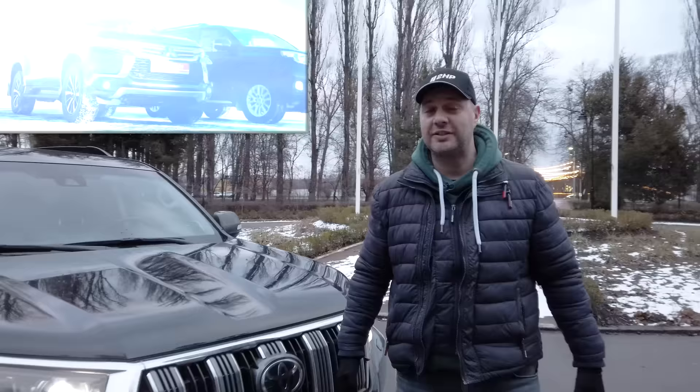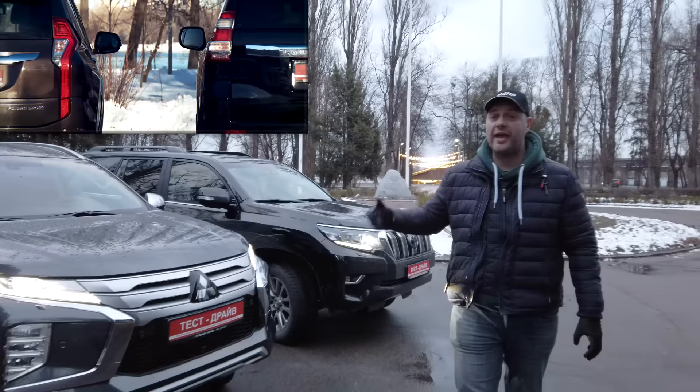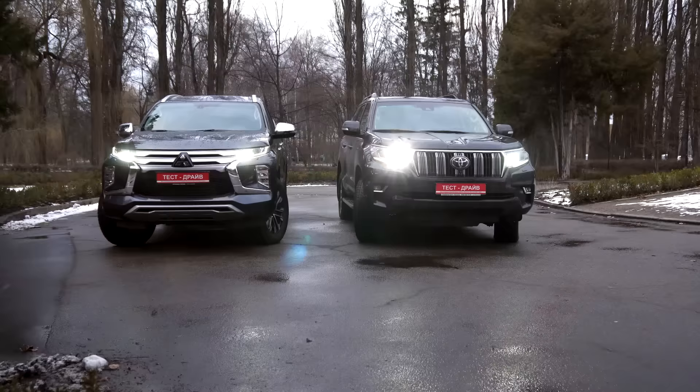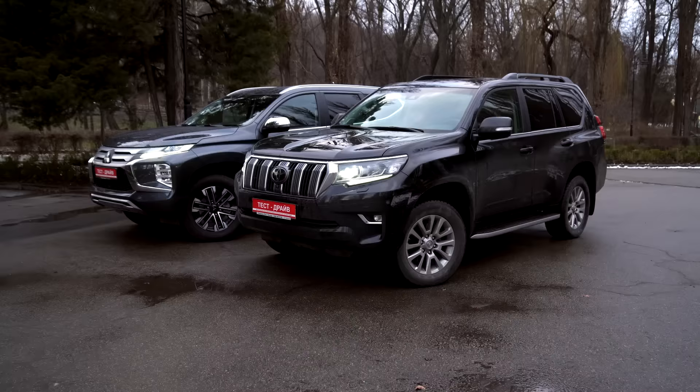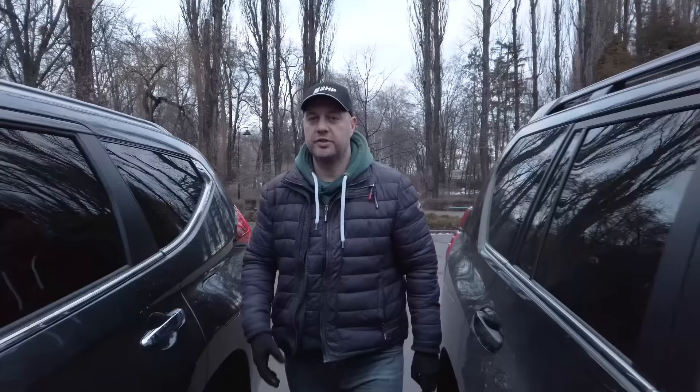Toyota Land Cruiser Prado versus Mitsubishi Pajero Sport — it's not just a comparative test drive, it's a rematch, because we have already compared these two vehicles several years ago. But a lot has changed since then.